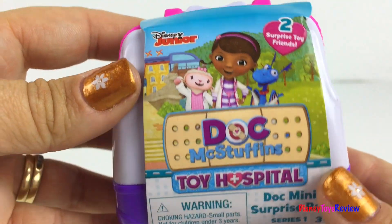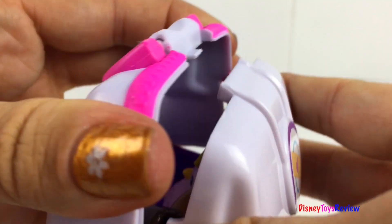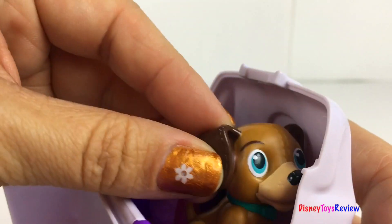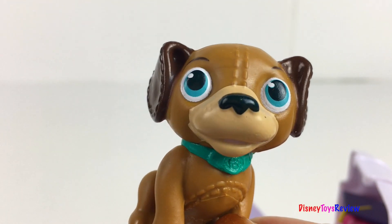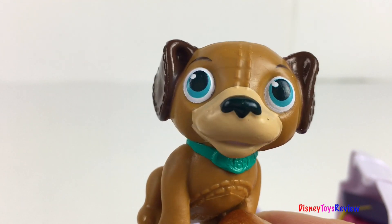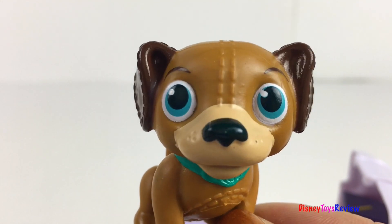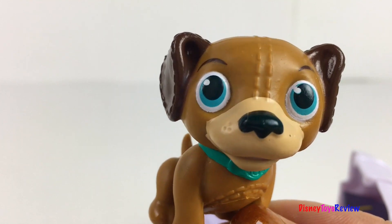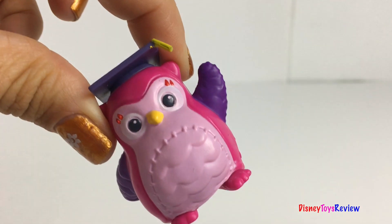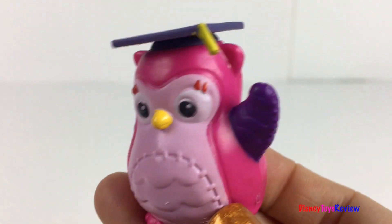Next we have some surprises from Doc McStuffins. It's Doc's mini surprise bag. It's got two surprise toy friends inside. Look, Findo! We also have Professor Hootsburg. I love his graduation cap.